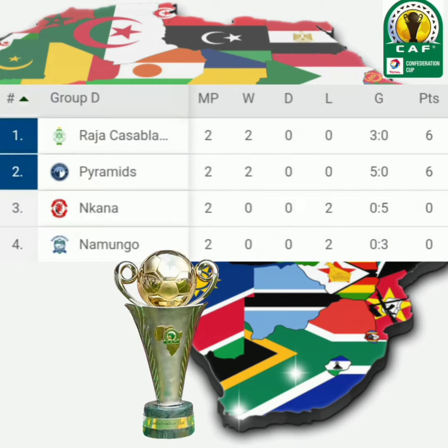At number 4 we see Nkana. Nkana has played a total of 2 games: 0 wins, 0 draws, 2 lost. Nkana stands at number 4 with a total of 0 points and a goal difference of negative 5.